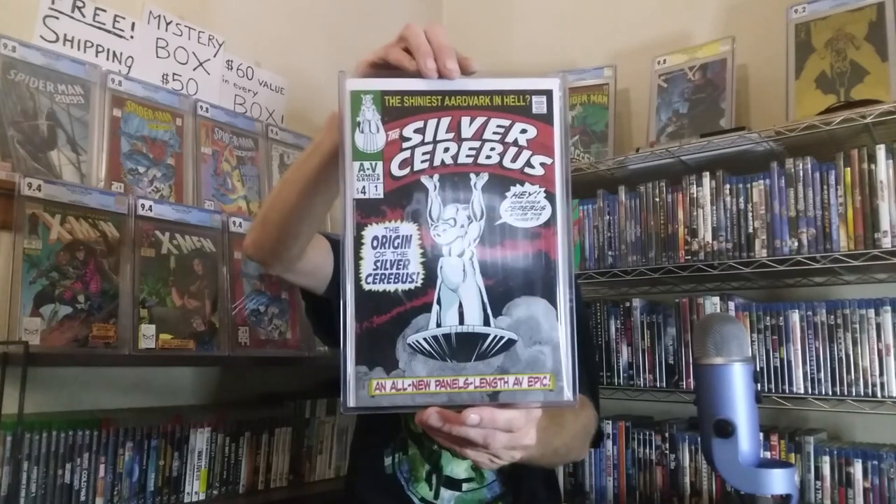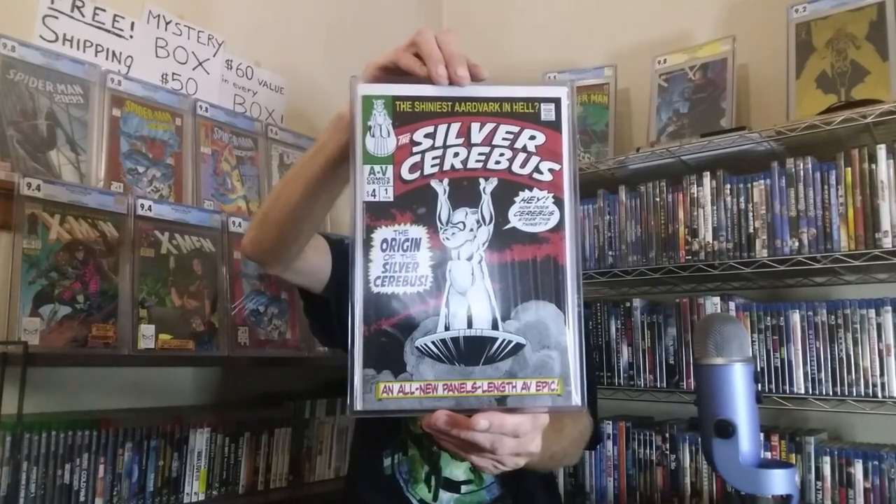Hey guys, Jacob with Jacob Comics. We have a really fun episode today — we're going to be unboxing some CGC slabs that I got in the mail. Before we dive into that, I want to let you guys know about the 500 subscriber giveaway. When we hit 500 subscribers, we'll be giving this book away — it's a Silver Cerberus number one. All you have to do is like, comment, and be subscribed to the channel, and we'll raffle the book off.